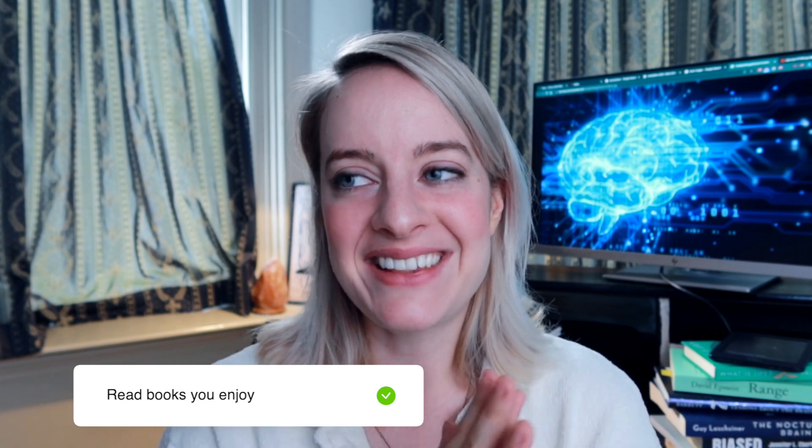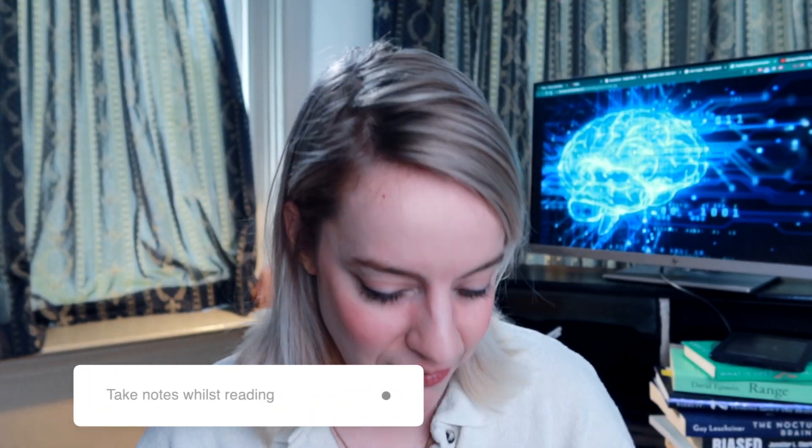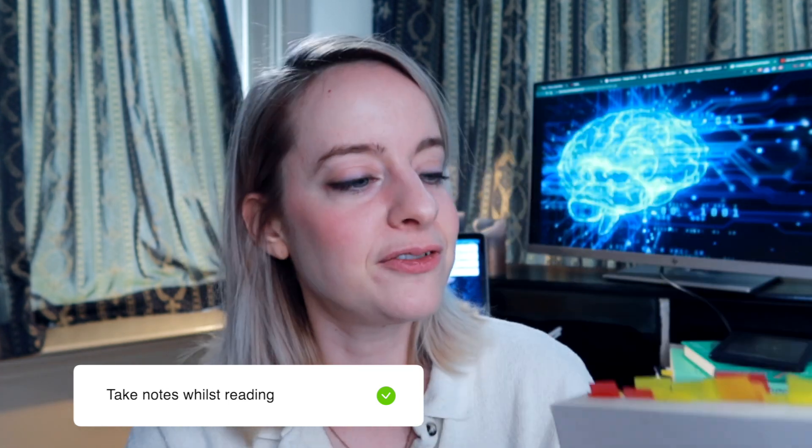I also have three final tips. The first one is: read books you actually enjoy. I know so many people that read books because they feel they have to, in topics they wouldn't even watch a Netflix series on. Just read in topics you genuinely enjoy, and then once every few books you can read something a bit more challenging. My second tip is to take notes as you read — I put these sticky notes in the book. The fun part is that when you finish, you can go back over parts you found really interesting, which makes you re-remember and re-enjoy the book and update your knowledge.